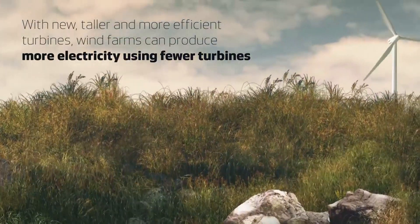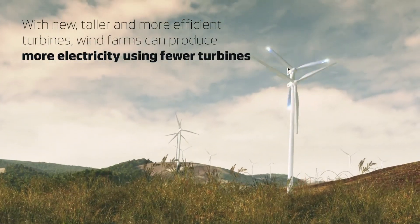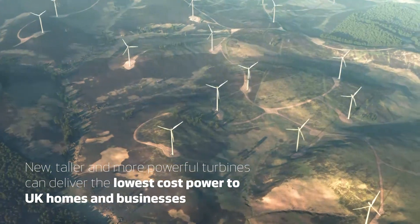Taller turbines can sometimes reduce visual impact. Because the latest turbines produce so much more electricity, fewer are needed in each wind farm. They also rotate more slowly than smaller turbines.